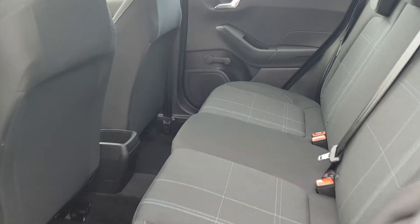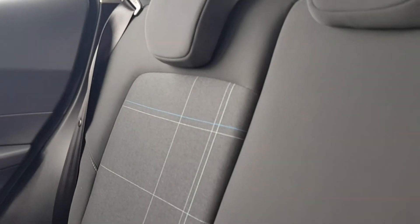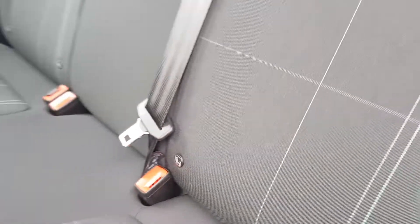Have a look at the rear cabin, finished in grey upholstery with nice stitching and two ISOFIX fittings in the rear for many child seats.